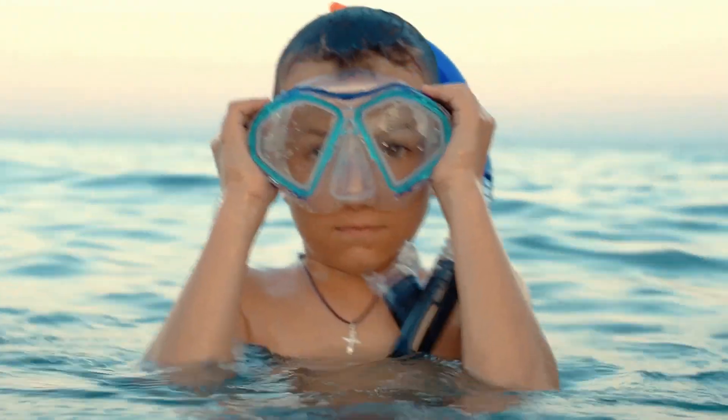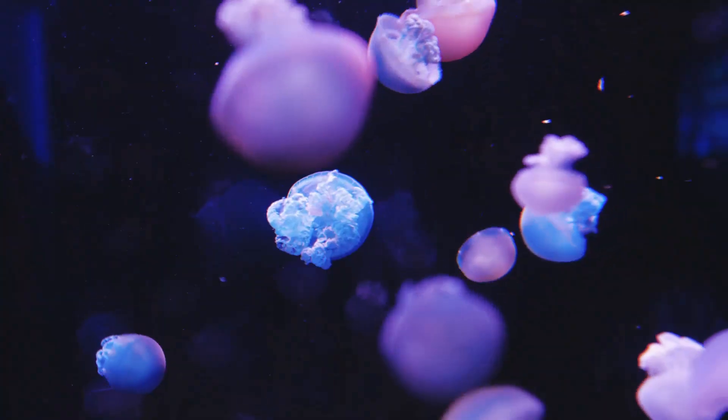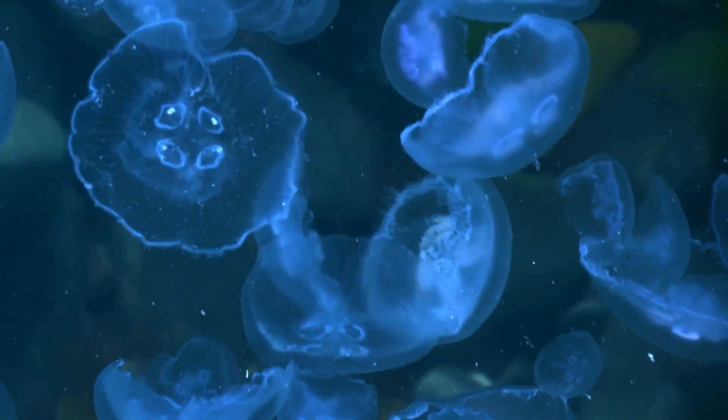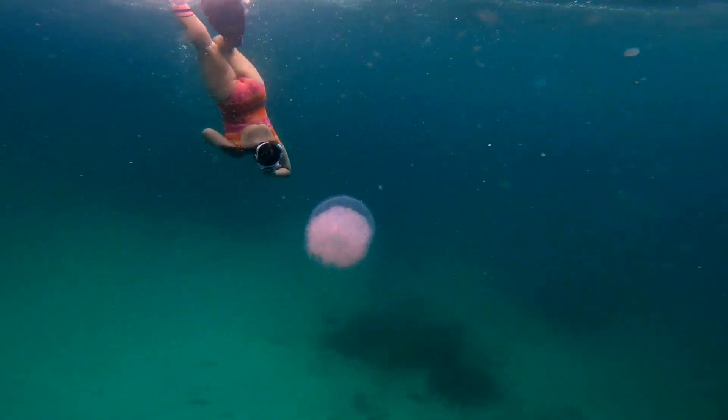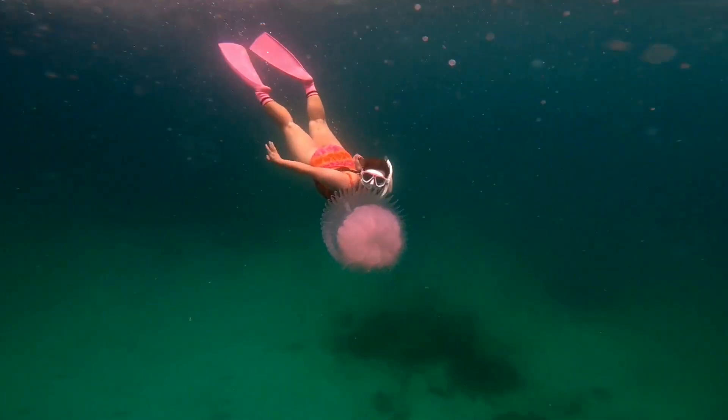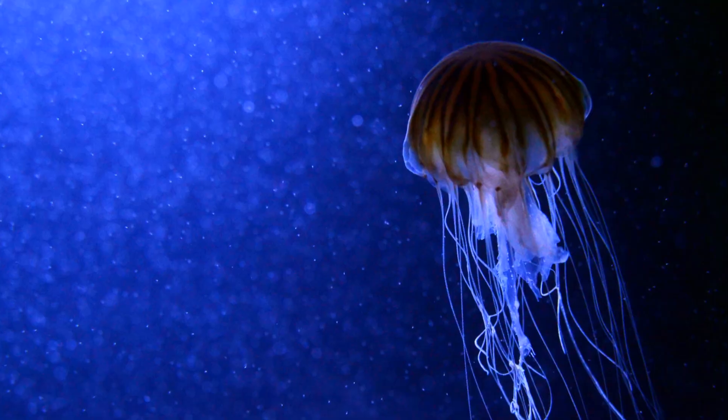Hey kids! Welcome to Amazing Kids Learn! Have you ever wondered about the secret life of jellyfish? Well, you're in for a treat. Today, I'm diving into the mysterious world of these fascinating creatures. Hold on tight. First up,